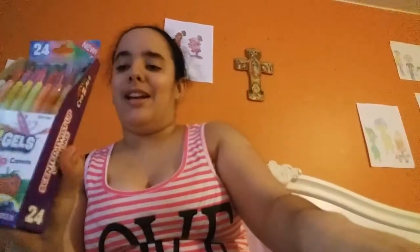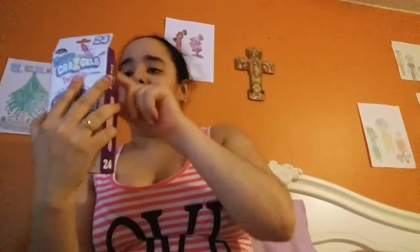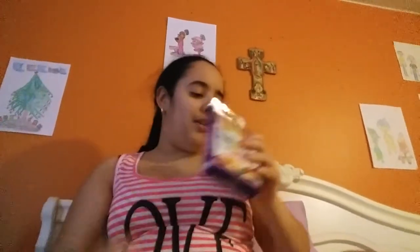I got some Grace Gel because they have so many colors. I can't believe there are 24 of them. You might not use all of them when you color on paper.